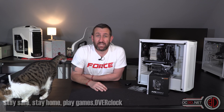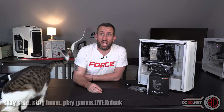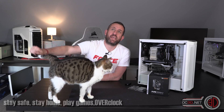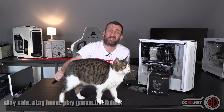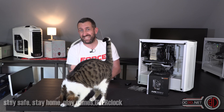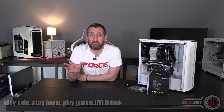The 3100 comes in at $100 — we haven't got a GBP price, but we'll say £100. And the 3300X comes in at $122. The 3100 goes up to 3.9GHz, and the 3300X goes up to 4.3GHz. But I do need to talk to you about the specs and the iterations between the two.